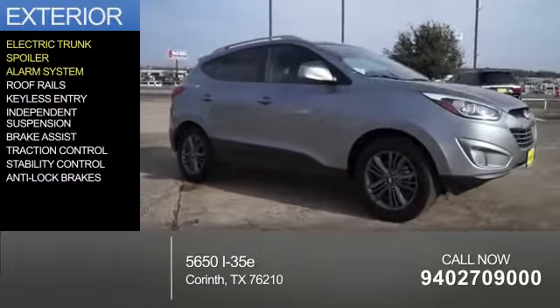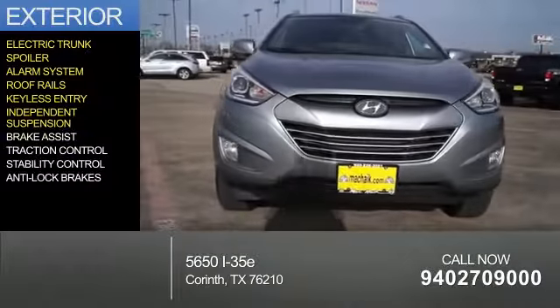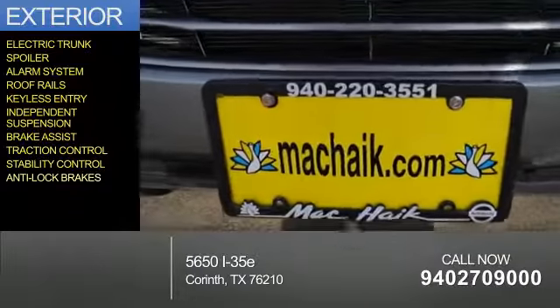a spoiler, an alarm system, roof rails, keyless entry, independent suspension, brake assist, traction control, stability control, and anti-lock brakes.